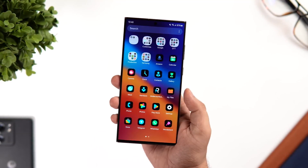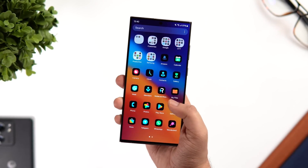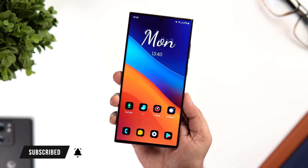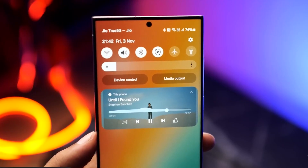Samsung knows that personalization is key, and with One UI 6 they've taken it to the next level. You can now customize your phone with new themes, fonts, and icons, making your device truly unique. Create a setup that reflects your style and preferences.